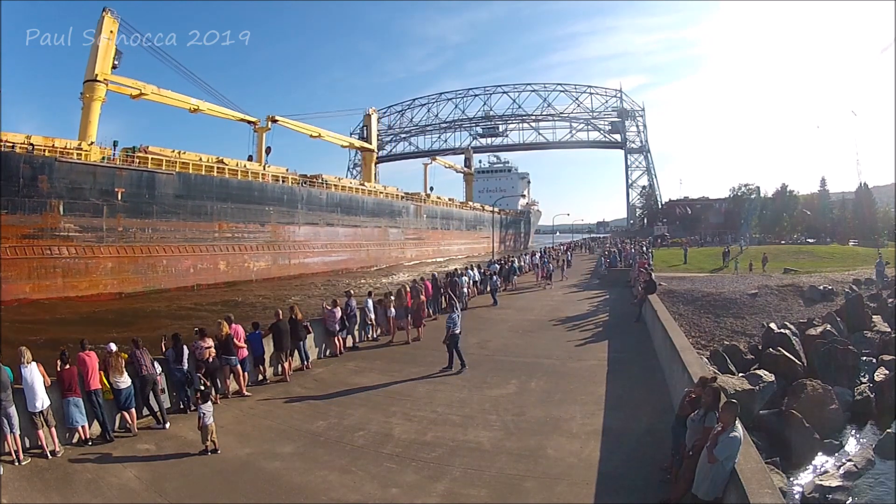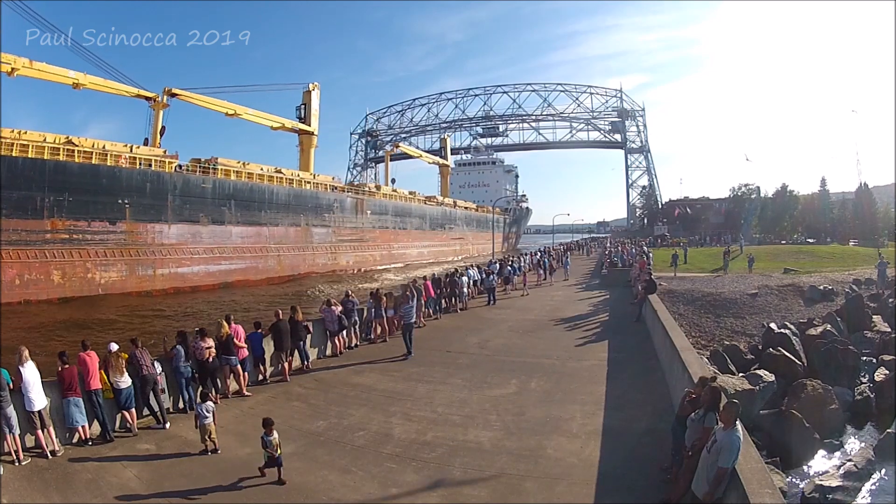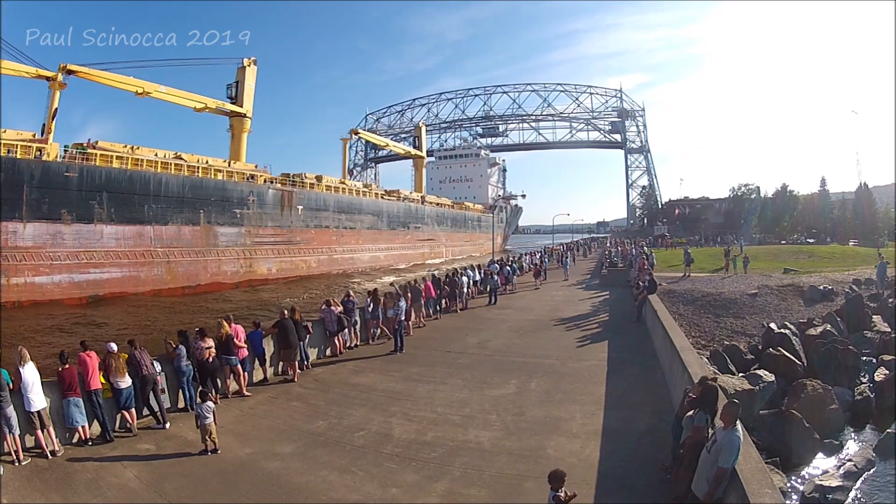She came here to Luiz to get loaded at four terminals. She is currently headed to Thunder Bay, in Canada, to deliver her cargo.